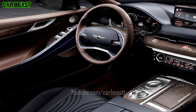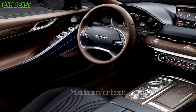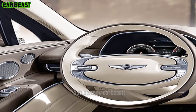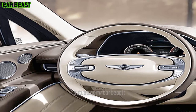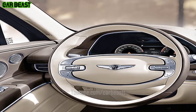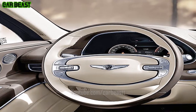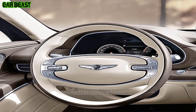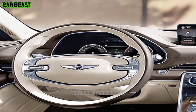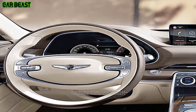Prime Nappa Leather Seats — minimally processed full-grain Prime Nappa leather preserves the natural texture of the hide, while exquisite piping conveys elegance. Real Aluminum finishes accentuate the interior with geometric patterns that create a more modern and sophisticated look.